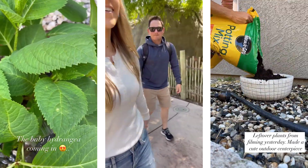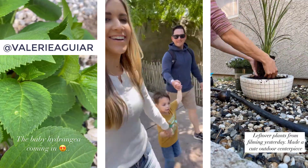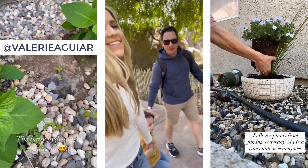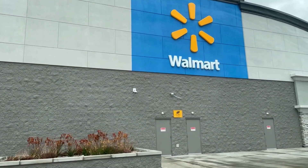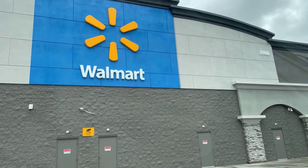If you haven't found me on Instagram, you can find me at Valerie Aguirre where I share lots of behind the scenes and fun stuff there too. There is a brand new Walmart nearby, so I wanted to pop in and check it out.